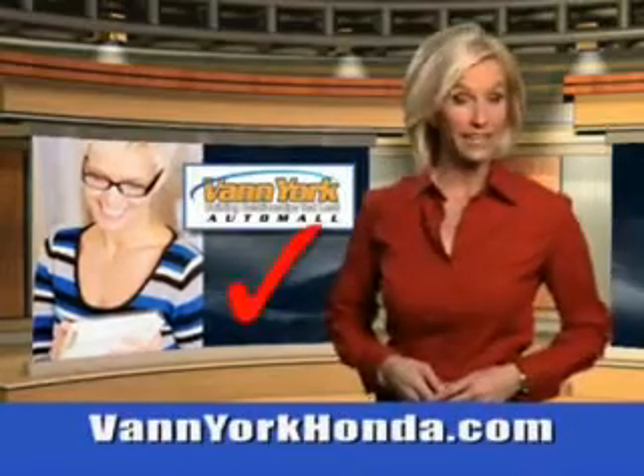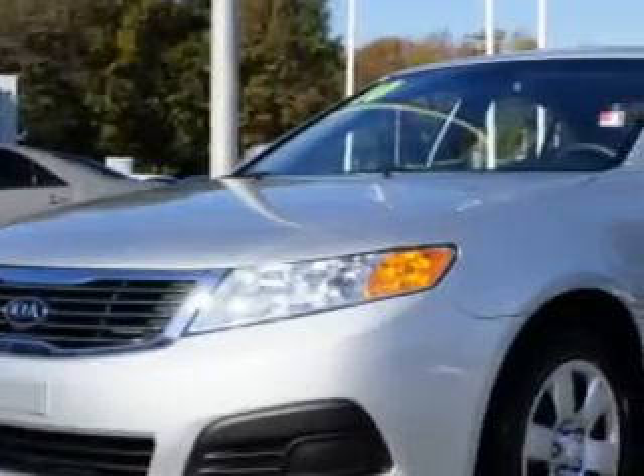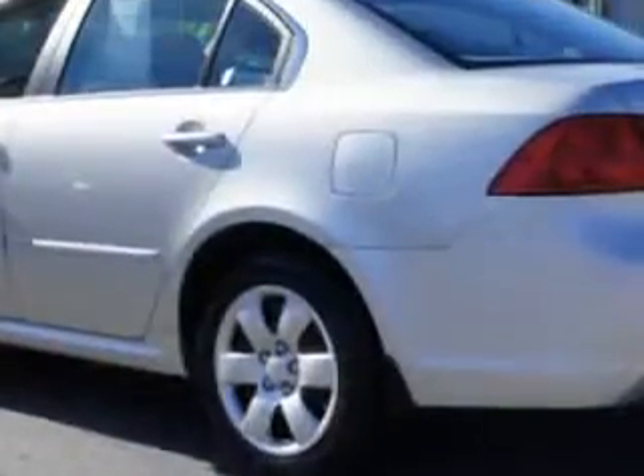Every year, more and more Triad buyers put Van York Honda on their shopping list. Check out this 2010 Kia Optima equipped with a 4-cylinder engine and an automatic transmission. Enjoy an exceptional 32 miles to the gallon.